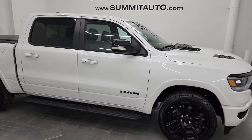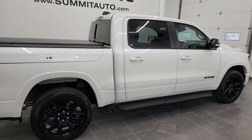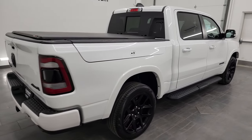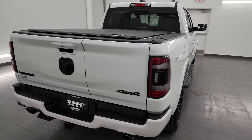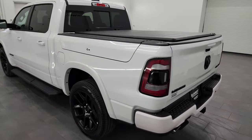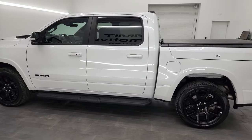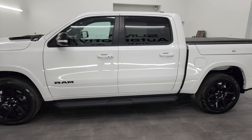Hey, this is Brett and this 2022 Ram 1500 Crew Cab 5'7 inch short box Laramie Level 2 Night Edition is stock number 22T142AM here at Summit Automotive in Fond du Lac, Wisconsin — your new and used light duty truck and Ram headquarters. This 2022 Ram 1500 has the 5.7 liter V8 Hemi engine.